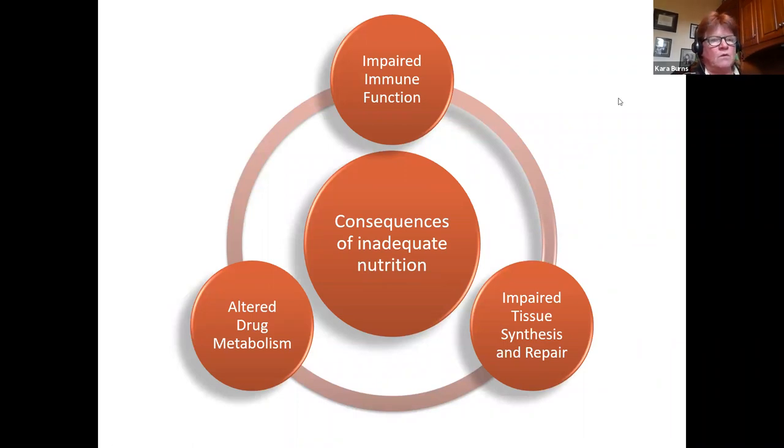Why is this important? Because with inadequate nutrient intake, it's hard for the body to heal or combat pancreatitis, major traumas, or sepsis. If we're not seeing adequate nutrition in these patients, we have impaired immune function, impaired tissue synthesis and repair, and altered metabolism of the medications we are prescribing for our pancreatitis patient.